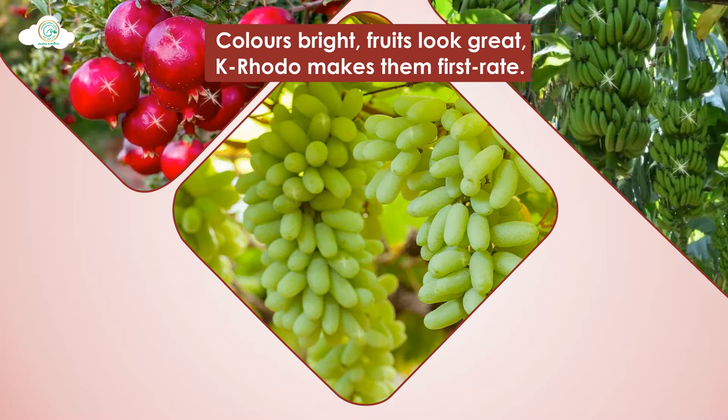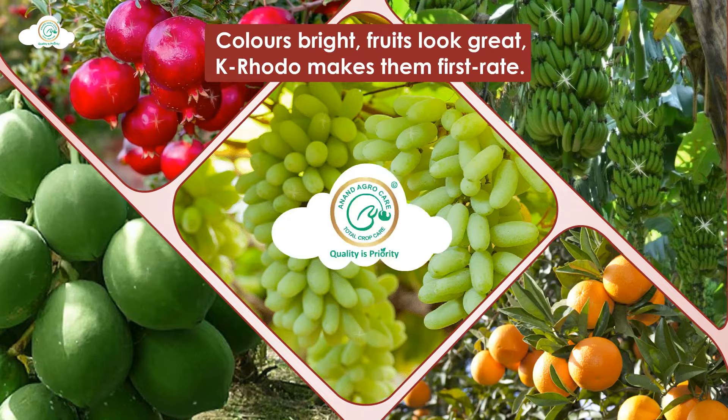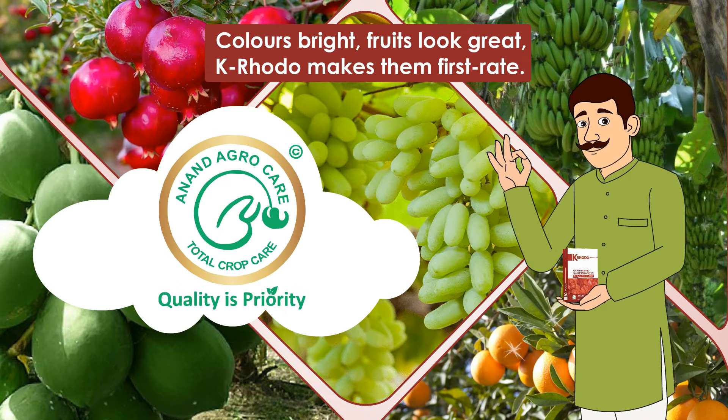To increase colour, luster, sugar and taste, Anand Agrocare's K-Rodo is best.